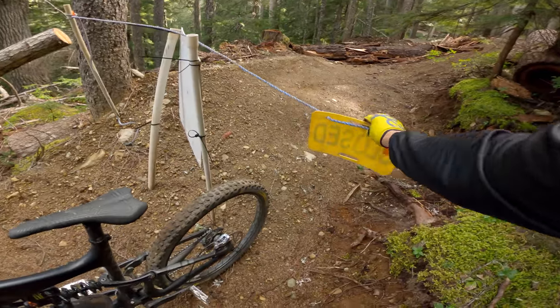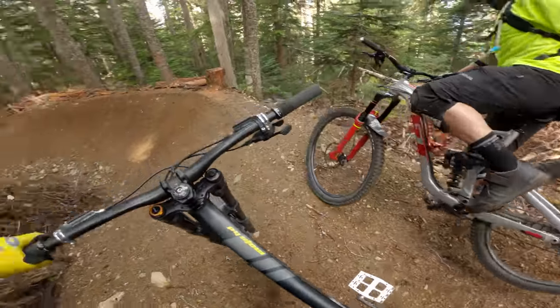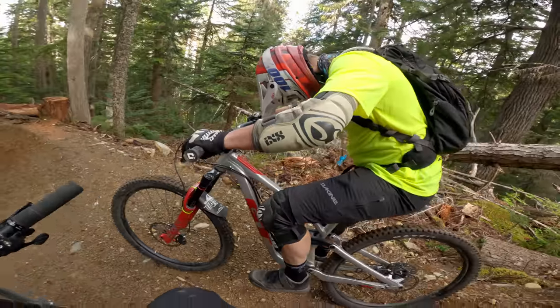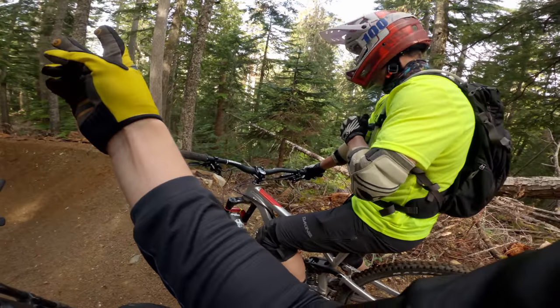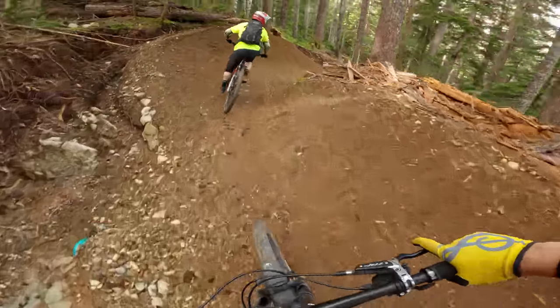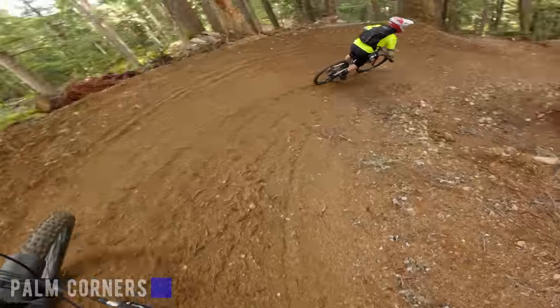I felt pretty dirty going underneath this closed sign. But remember everybody who's watching: if you do that without the bike park manager with you, it's not a good idea — one, because it means the trail's not ready, and two, you could run into trees that are down, all kinds of stuff. Not safe. What's this one called again? Palm Corners. Oh my gosh, that's fresh.